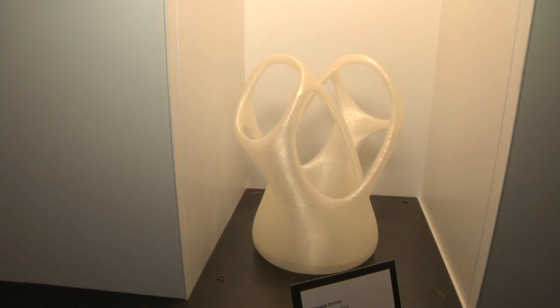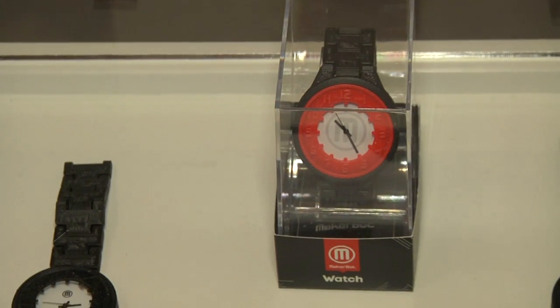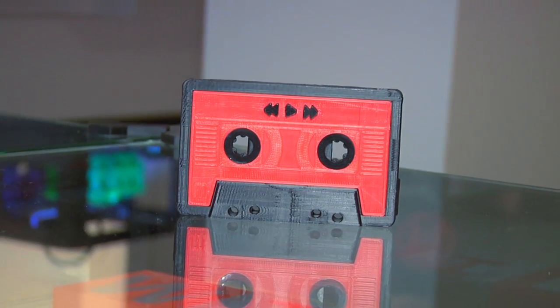Traditionally when 3D printing started, you could print little plastic things useful to a small subset of people. What you guys have been doing lately with things like the mixtape and the watch is building something more day-to-day functional. I think it's more that they're products people understand — it's a watch, people have bought watches before, and seeing a watch being made is interesting because it's a product they're familiar with.